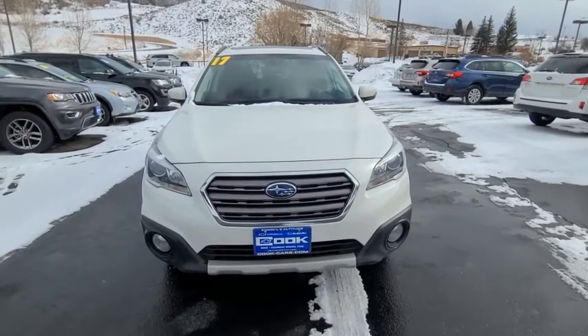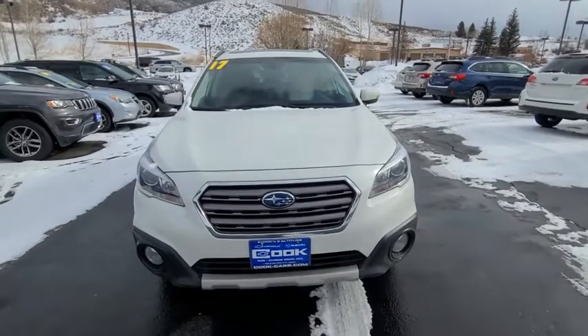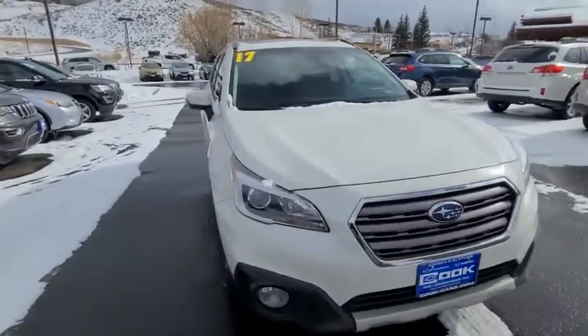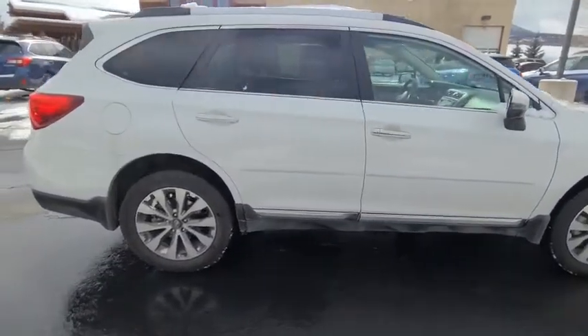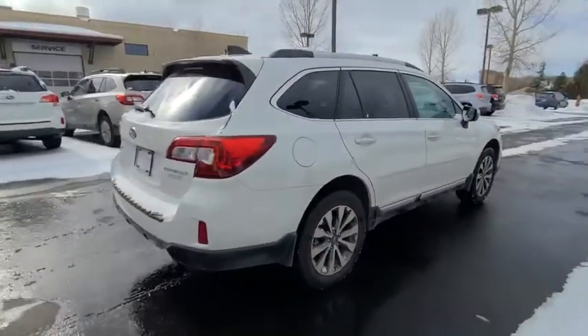Hey guys, this is Liana Llewellyn out here at Cook Subaru in Steamboat Springs. Just wanted to show off this beautiful 2017 Subaru Outback Touring model we have available. This is a great vehicle and a great value.